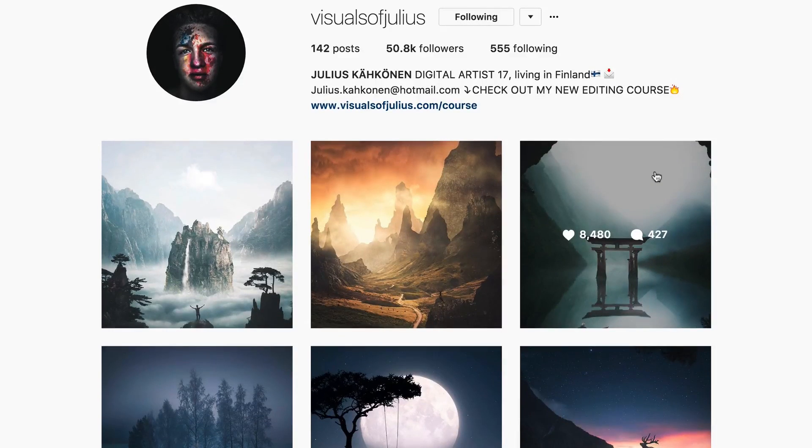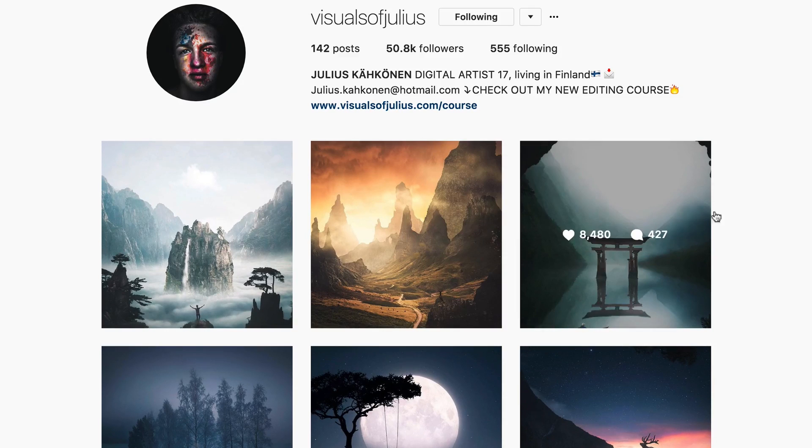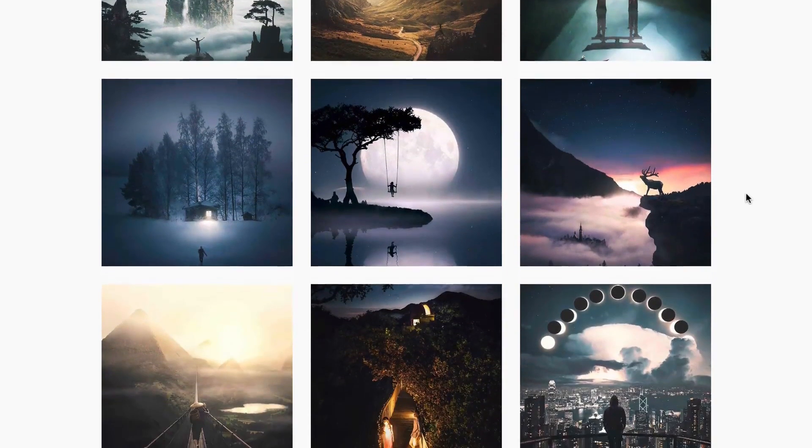The Instagram star I'm talking about is Julius Kakouen from Finland. He has 51,000 followers on Instagram — that is 10,000 more than me. Every photo that he posts has over 8,000 likes, sometimes 600 to 800 likes. Look at the quality of his work.